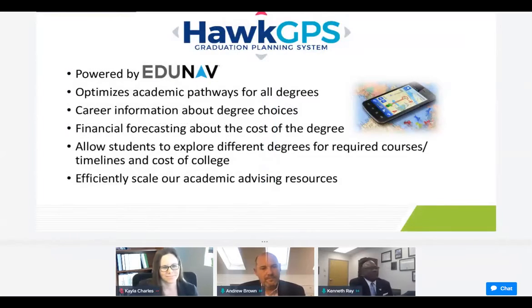You may ask: what is Hawk GPS? I always like to use the analogy of using your phone's GPS system to find a destination. The same thing applies here, only the difference is we want students to find a pathway to graduation. It provides opportunities for students to pursue career paths, learn about career information, learn about financial forecasting, and also allows students to explore different degree options and required courses. It talks about graduation completion timelines and the cost incurred for doing so. All of this is powered by our corporate partner, EduNav.